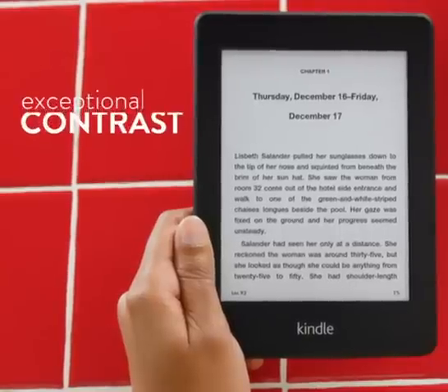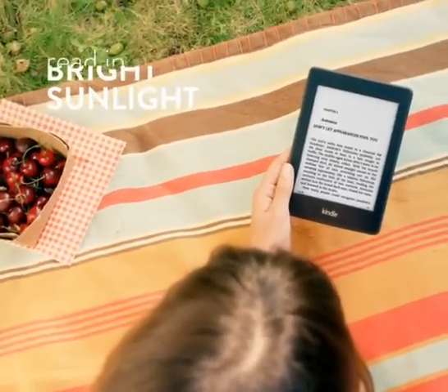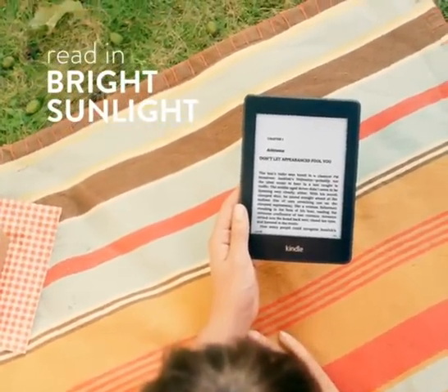each one hand-tuned for exceptional contrast. Even in the brightest sunlight, words are crisp and easy to read, with no glare from the screen.